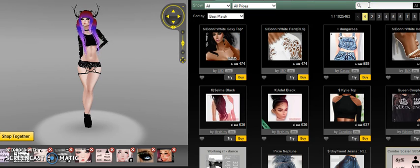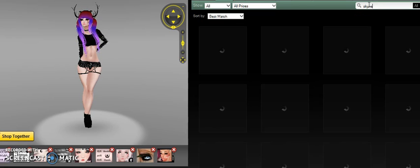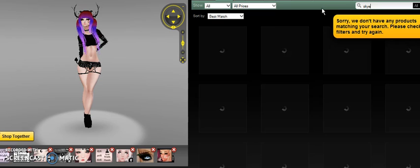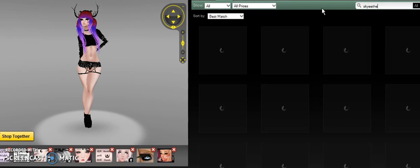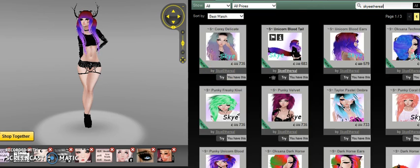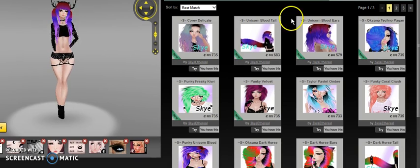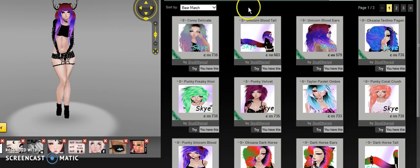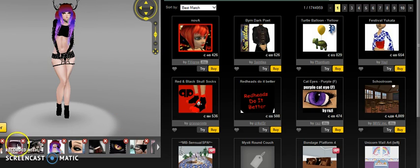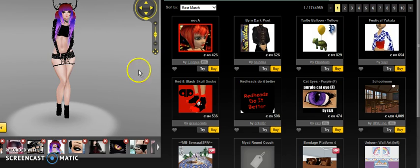If you type in my name, hopefully I will pop up. I have all these hairs — I'm going to go on the wall to show you everything I have, both genders.